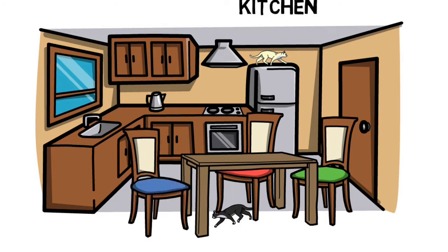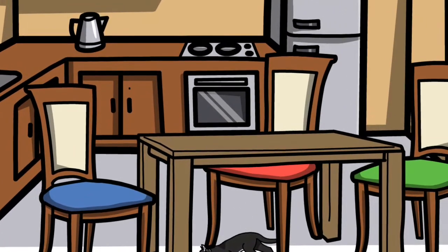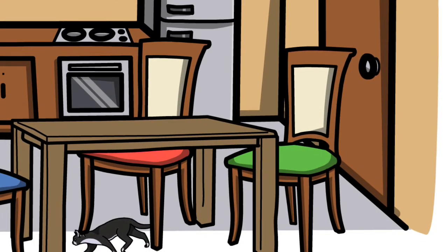And this is a blue chair. One table. Two cats. And one, two, three — three chairs.